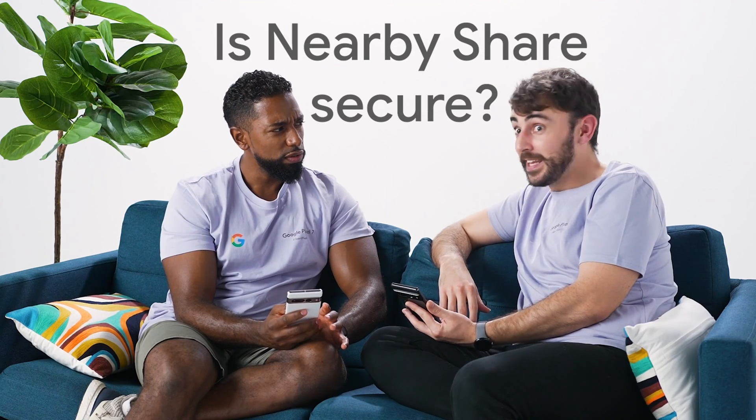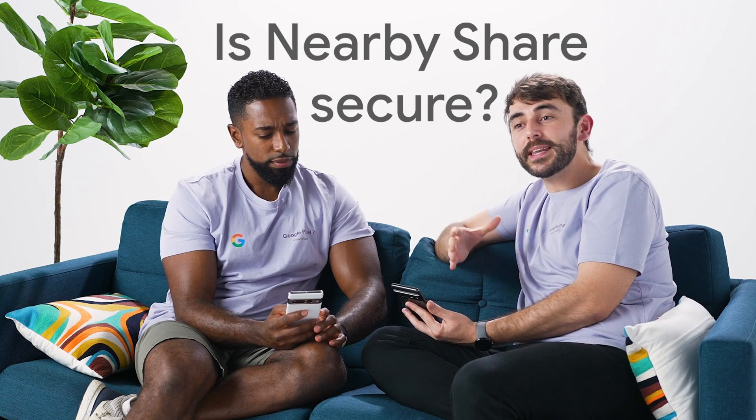Is that secure? Yeah. Nearby Share lets you send and receive without sharing contact details, so your information and files stay private. Data is encrypted in transit to help keep it secure. It also allows you to adjust your privacy settings at any time. You can be visible to everyone, just your contacts, a subset of your contacts, or just your own devices — so you never receive files that you didn't ask for. Transfers between devices you own are automatically accepted, even if your screen is off.